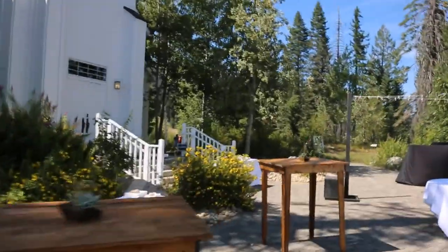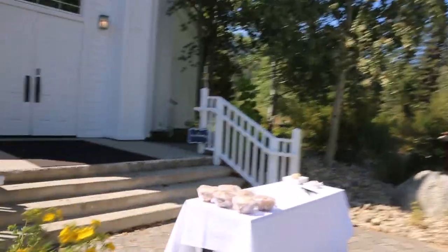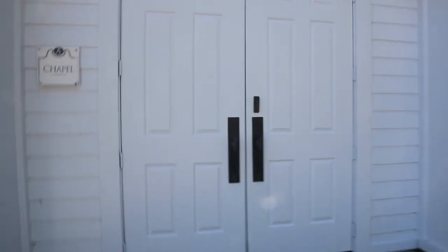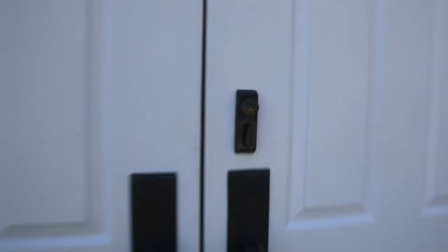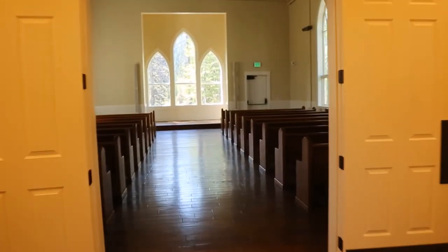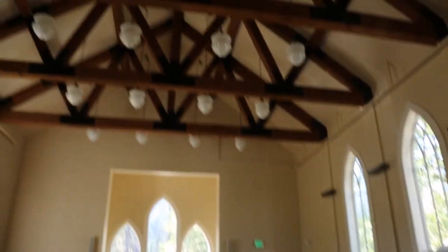The chapel is awesome. I've done numerous ceremonies inside here where you can just get married inside the church. It's really beautiful — it's got that traditional chapel feel to it. It's got the pews, hardwood floors, high ceilings, trussing. There are bathrooms here and a little hallway right here. So that's definitely an option.